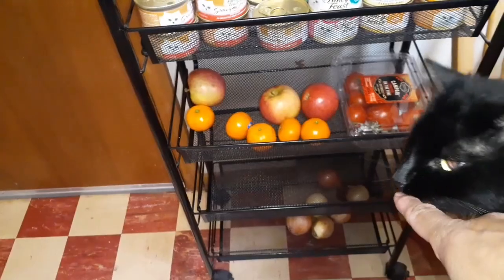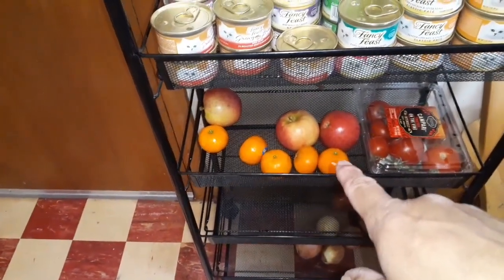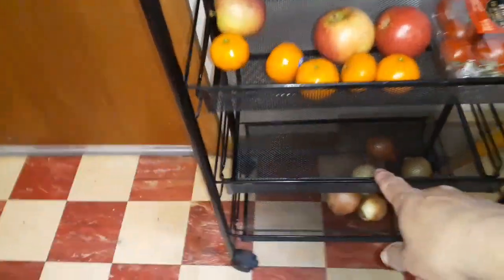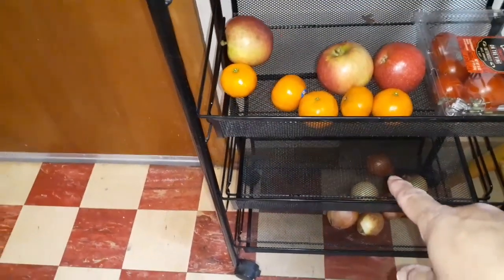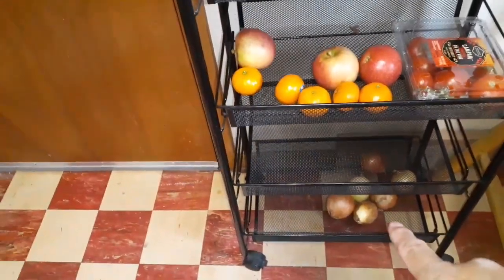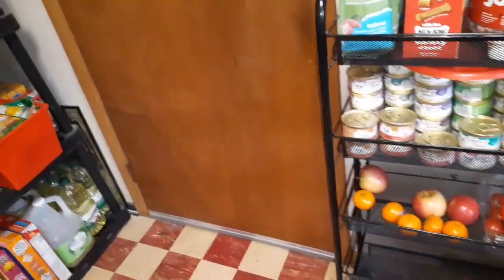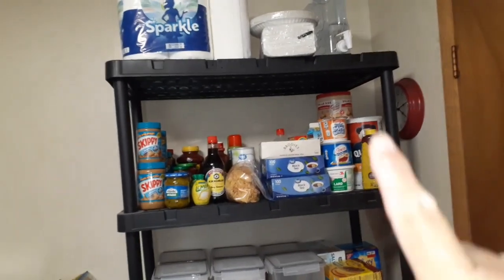The bottom trays have apples and little cuties we got from the pantry, some small tomatoes, and this tray is going to be for potatoes — but I have them in the hallway now because it's still cold enough outside where they stay fresh longer there. And then onions down there. So that's taken care of.